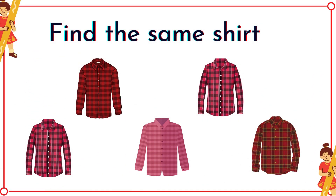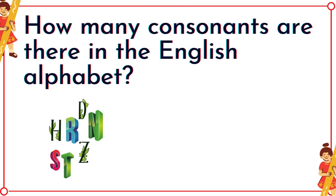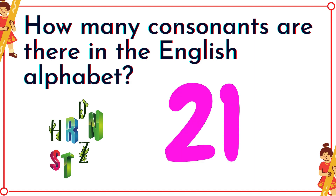Find the same shirt! How many consonants are there in the English alphabet? It's twenty-one!